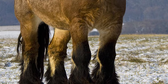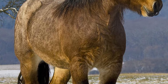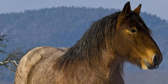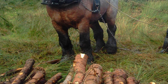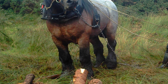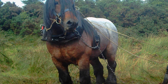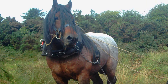On average, mature Ardennes horses weigh between 1,500 to 2,000 pounds, and stand from 15 to 16 hands high. Due to increased ecological awareness, draft horses are making a comeback in agriculture and logging. They cause less damage to soil structure, flora and fauna, than heavy equipment, and can be used in environmentally sensitive areas.